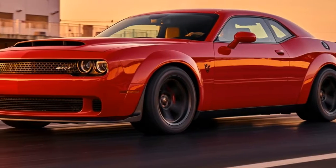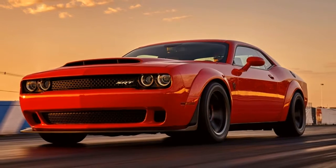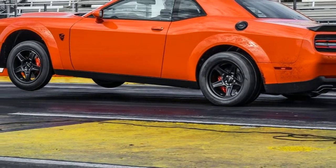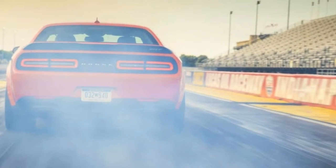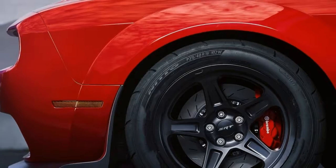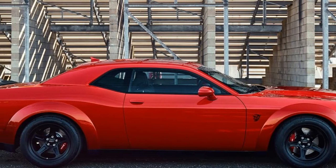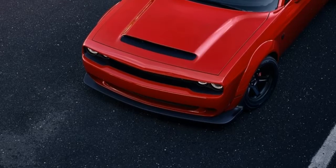Dodge Demon 2018. The 2018 Dodge Challenger SRT Demon is fast no matter how you look at it. NHRA rates it at 9.65 ET — elapsed time — onto a quarter mile and 140 mph. These numbers give the Demon dragging rights as the fastest production car ever. Still, what has this to do with being banned?